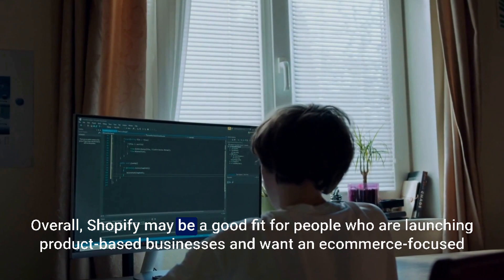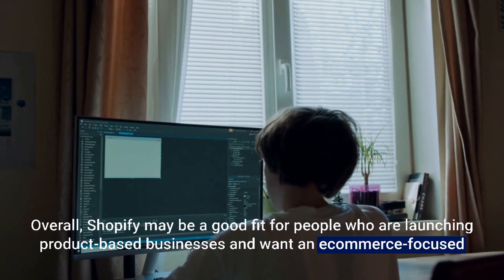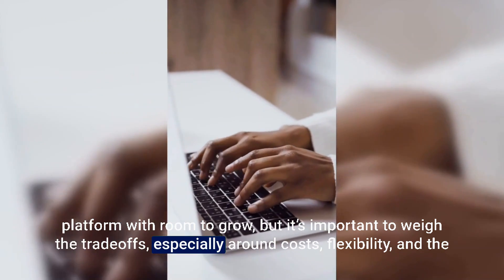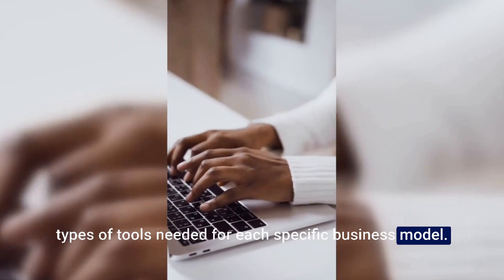Overall, Shopify may be a good fit for people who are launching product-based businesses and want an e-commerce focused platform with room to grow. But it's important to weigh the trade-offs, especially around costs, flexibility, and the types of tools needed for each specific business model.